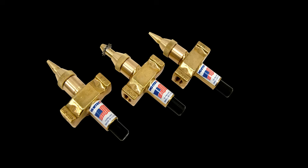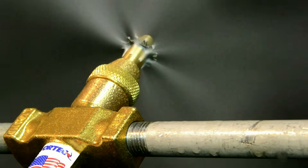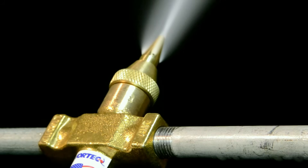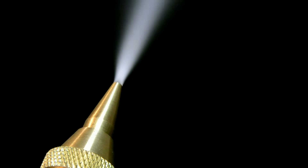Introducing ITW VORTEX line of spray nozzles. VORTEX spray nozzles provide ultrafine droplet size sprays for evaporative cooling, atomization, humidification and wetting applications, and produce spray patterns that can be widely diffused and directed.